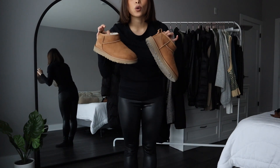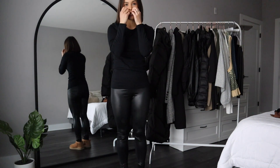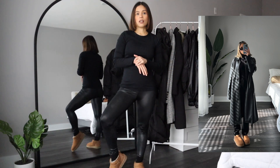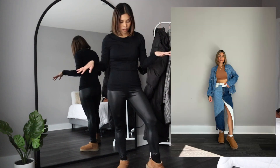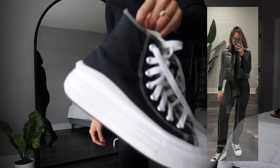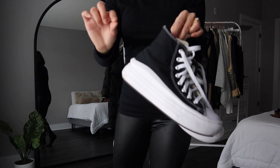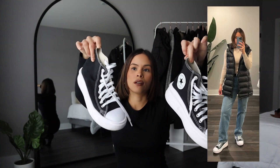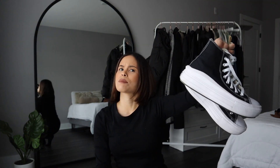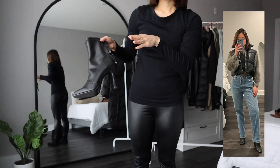Another shoe I'm always wearing in the cozy months are my UGG Ultra Mini — these made a comeback. I remember wearing UGGs in high school. They're super comfy and look great with anything; you can even wear them with jeans and a blazer to dress up the UGG look. My platform Converse are another favorite — I've always been a fan. I have these in black and I have the other platform style in white, which I wear more in the summer.